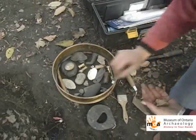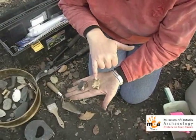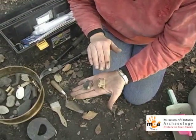We also find miscellaneous bone, as mentioned. These bones are usually discolored by the soil, so we never find bright white bones.